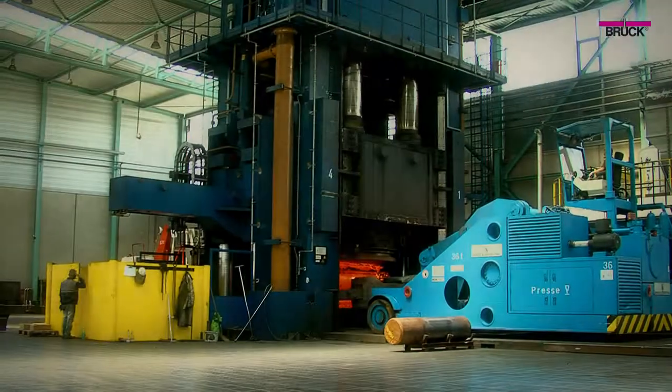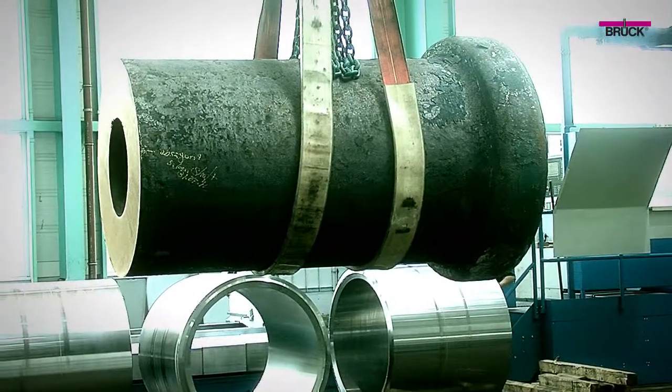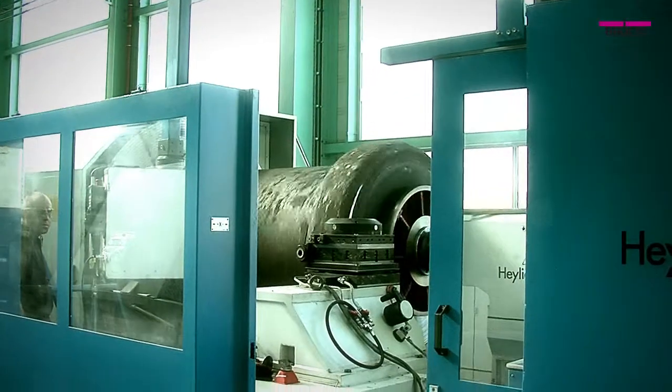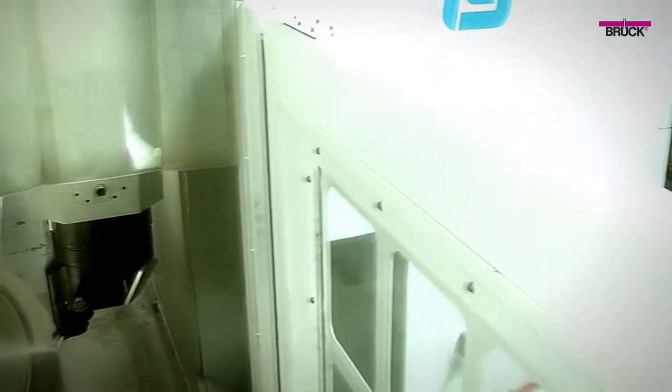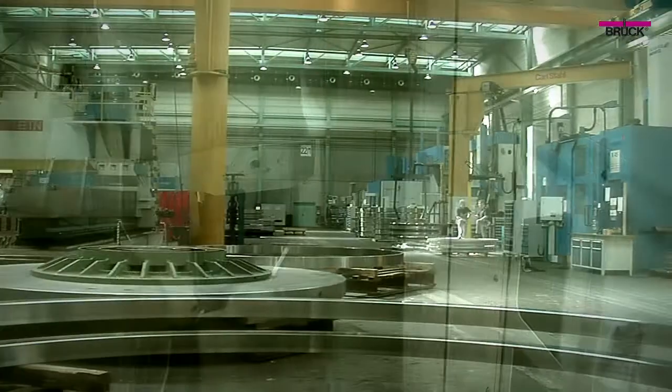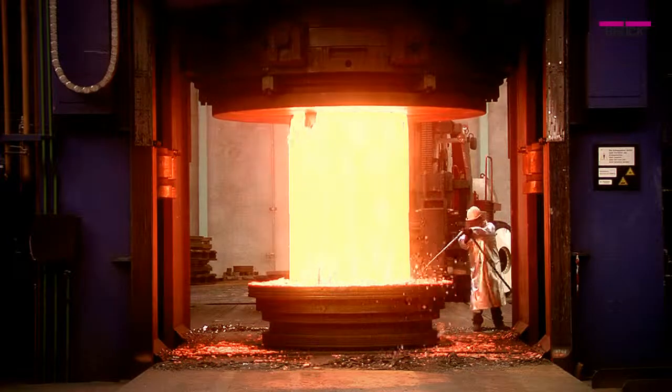Brück offers modern production technology. The complete range of vastly varying products are manufactured on the existing in-house machinery to the tightest tolerances. Using the latest technology and up to 8000 tons of pressure, we press every material into the correct form.